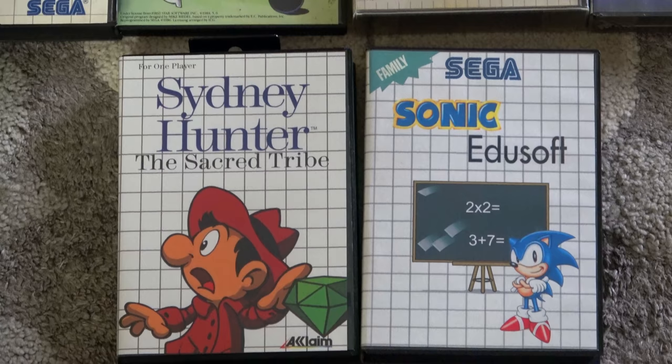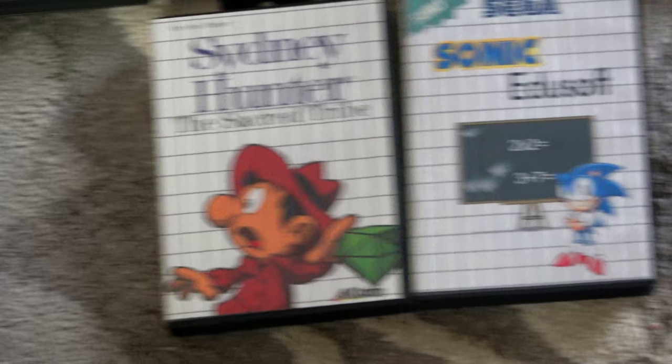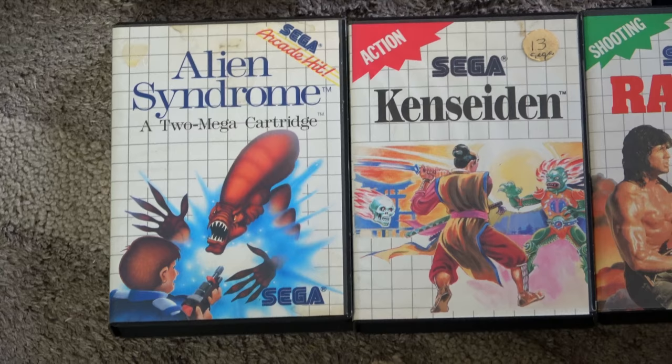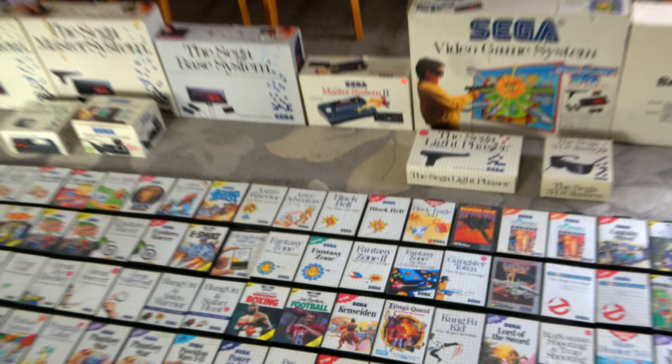I only have very few homebrews. There's Sydney Hunter and the Sacred Tribe by Collector Vision — a fantastic game, I did a video on it. There's also an unreleased educational Sonic game, which is pretty cool. And these three carts here were some of my very first games I rented as a kid for the Master System from Bowman Video in Cottonwood, California — the address and rental stickers are still on the carts.